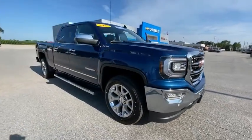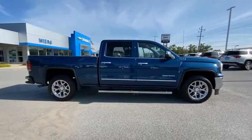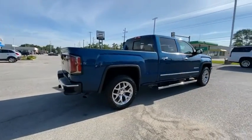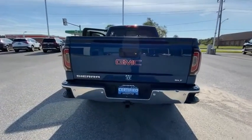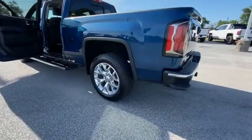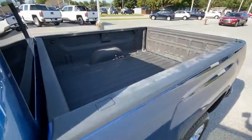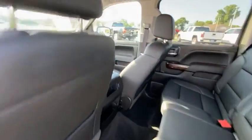Take a ride in the 2017 Sierra 1500. The GMC Sierra is a full-size pickup with all the functionality you could expect. With multiple trim levels, the GMC Sierra provides a wide range of features for you to enjoy. Power and advanced technology can both be found in this fantastic truck. This vehicle has less than 70,000 miles.